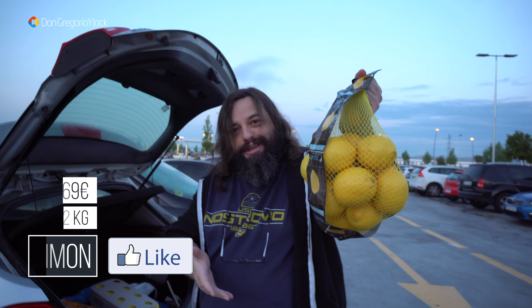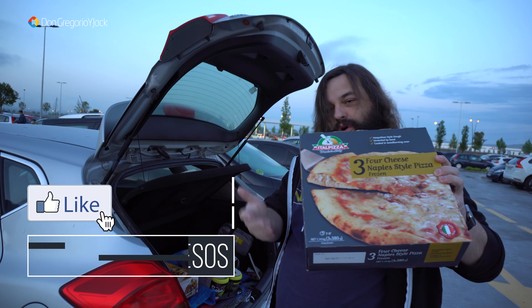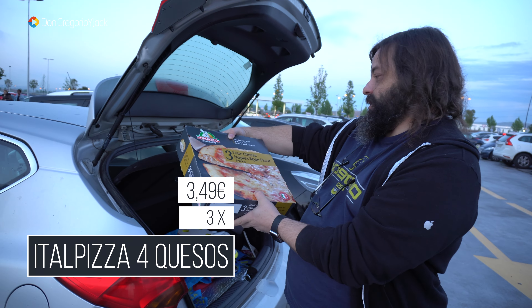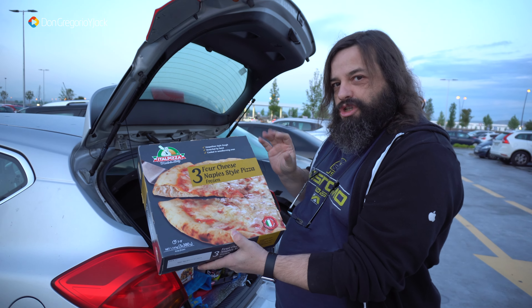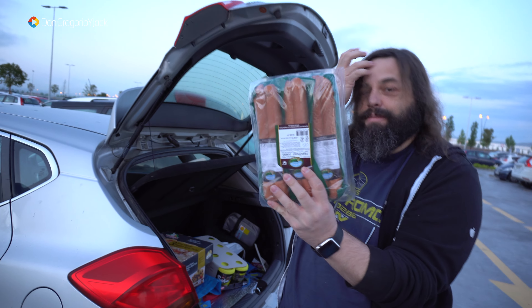Tenemos el yakisoba. Los botecitos estos que preparamos para ir rápido: calentamos un poquito de agua, echamos en el vasito y en 3 minutos lo tenemos listo. Son todos del mismo sabor, creo que son de pollo o algo así. Viene con una salsita que se echa luego por encima.